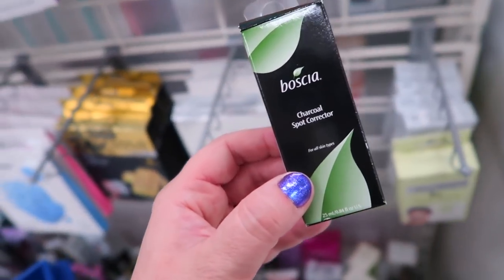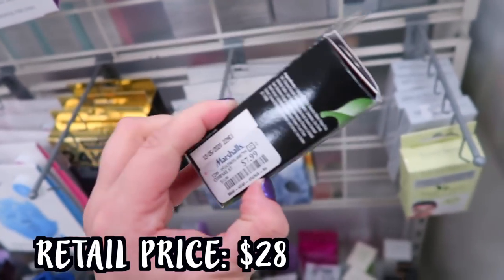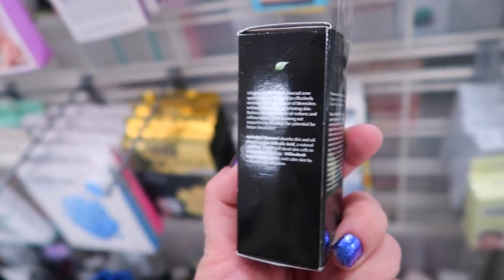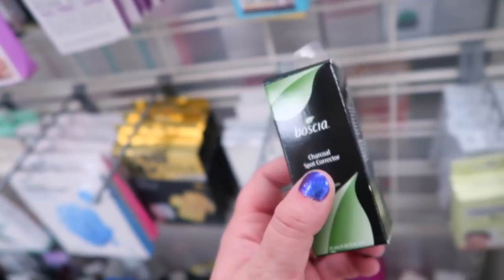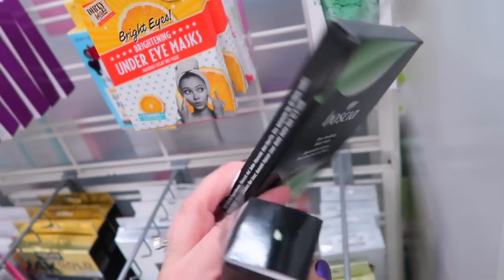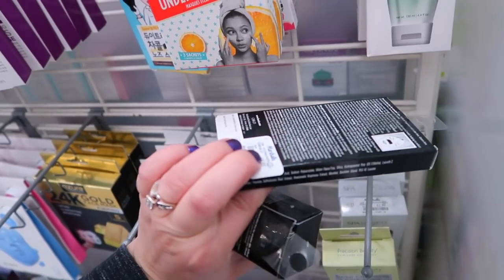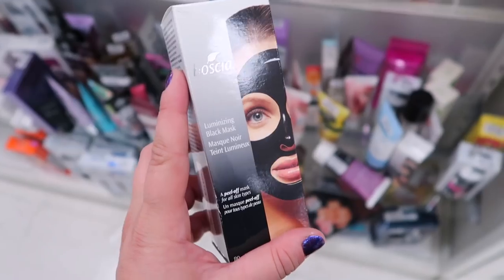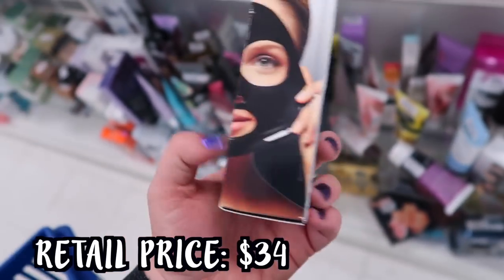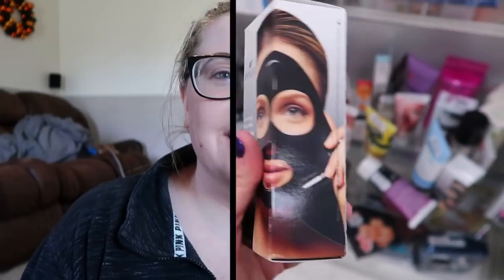They also have a charcoal spot corrector - I haven't heard of this before - for $7.99. It's supposed to minimize the appearance of blemishes without over drying or irritating the skin. Then they have the pore purifying black strips, which is like a nose strip similar to the Biore ones, for $5.99. You also have their Luminizing Black Mask, which is a peel-off mask that literally looks like a black mask on the face, for $12.99. Alright guys, welcome back from me and my cat living his best life over there!